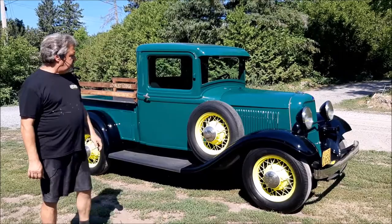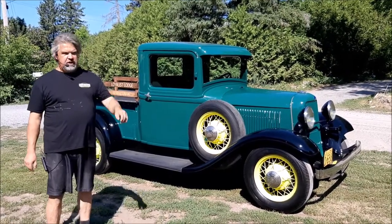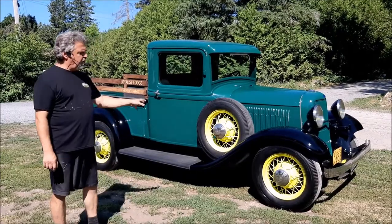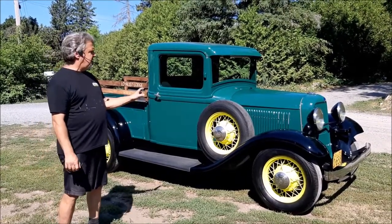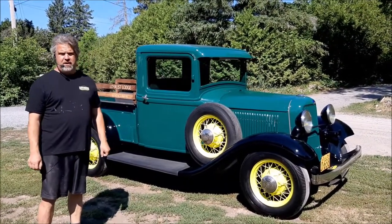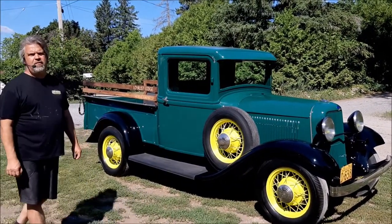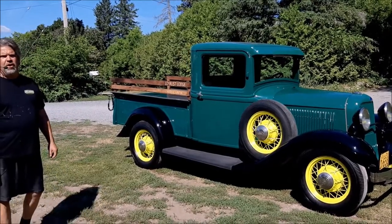This is the last you're going to see this truck for a while — we're going to get ready to load it up and deliver it to our client. So this is a rare vehicle for this area: a 1933 Ford truck, flathead four-cylinder. I thank you for watching. I'm John from LastChanceAutoRestore.com.